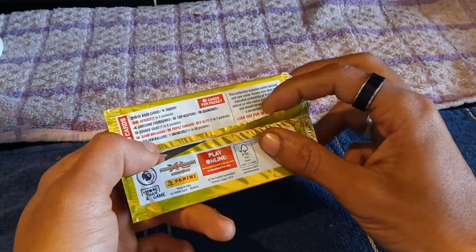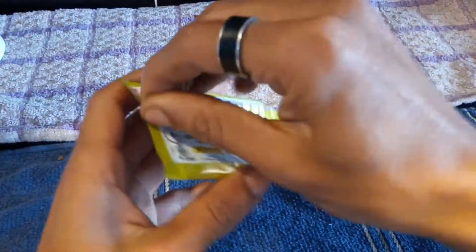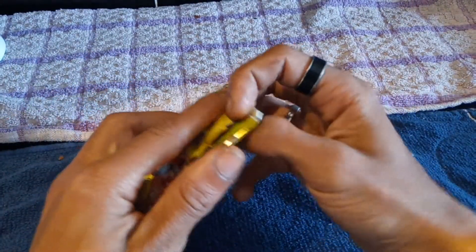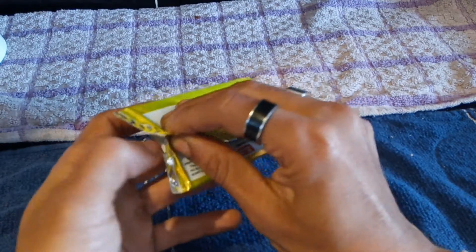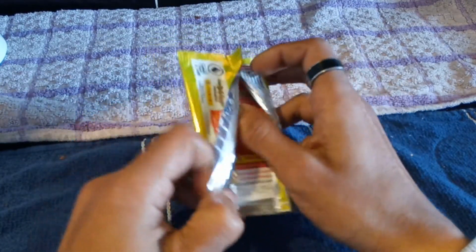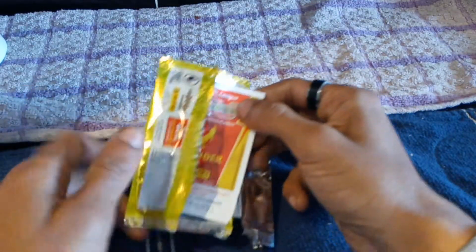So about fair enough — let's open this bad boy up and see what we get. I also have a Match Attax pack that I'm gonna open in another video. You guys seem to like the Match Attax more than the Adrenaline ones, which is quite annoying because my nephew is obviously a big fan of collecting the Adrenaline ones.